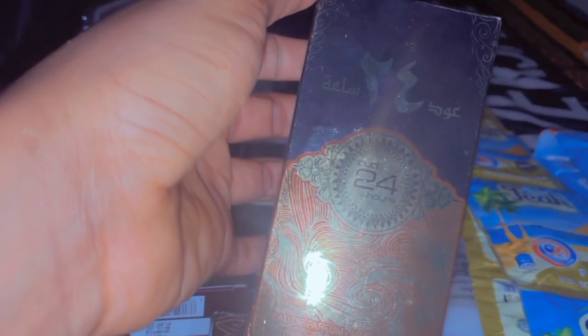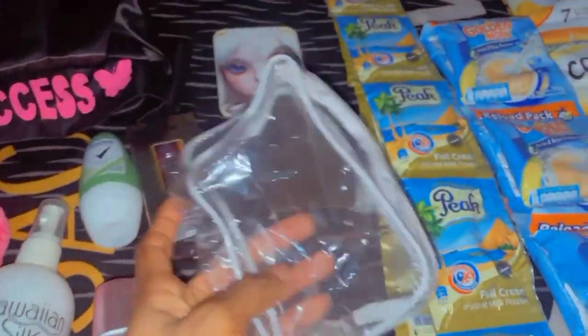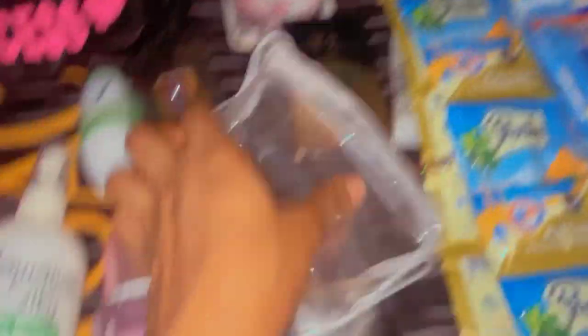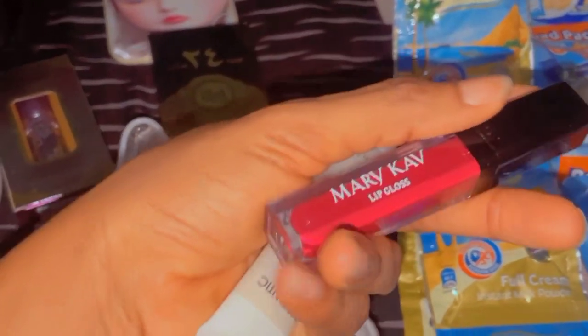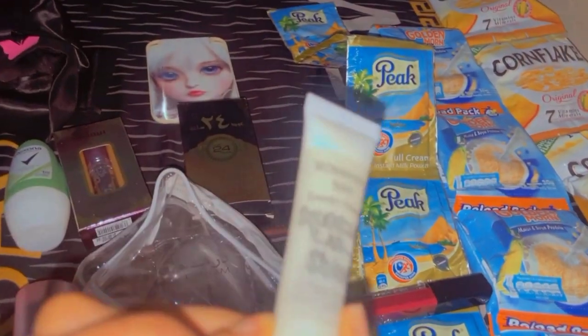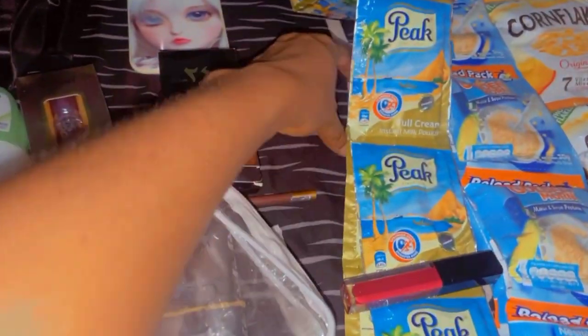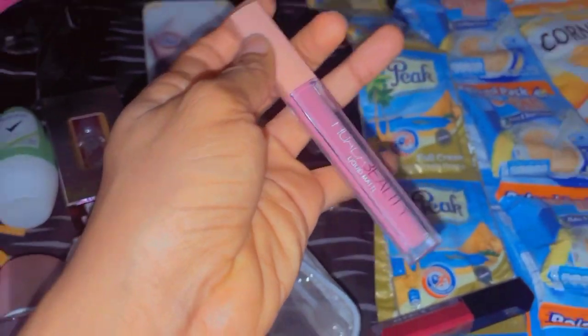I also got these perfumes — I'm really into Arabian perfumes. I love this one, it's my first time trying this fragrance, it smells so good and it's going to last long. These transparent bags are for my lipsticks, comes in handy in my bag. I got lipsticks — this transparent one, and the Merike Red which matches my skin tone perfectly, and this pink nude lipstick.